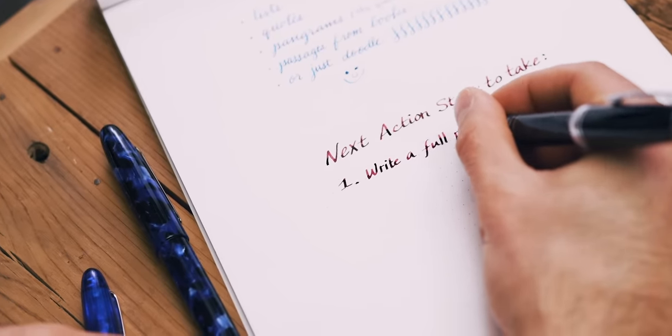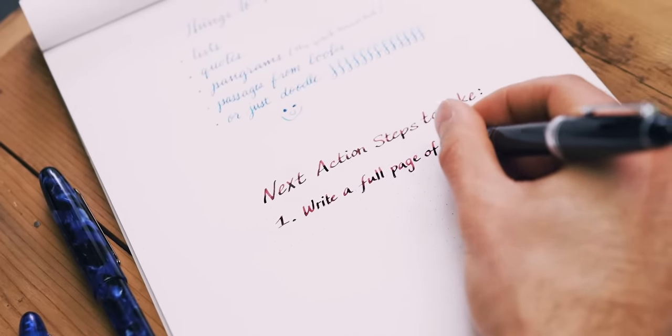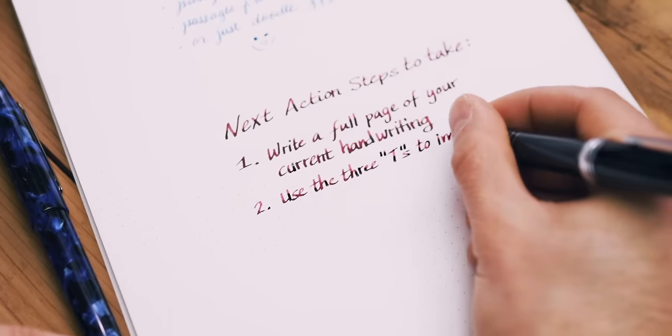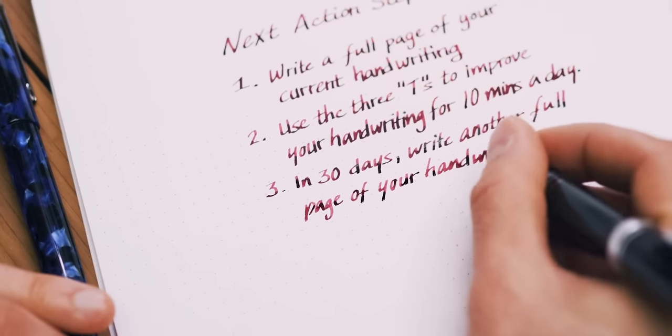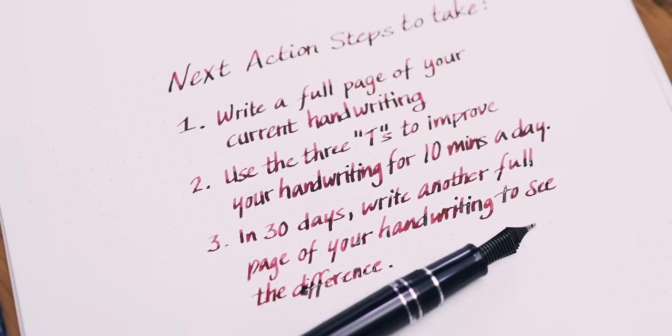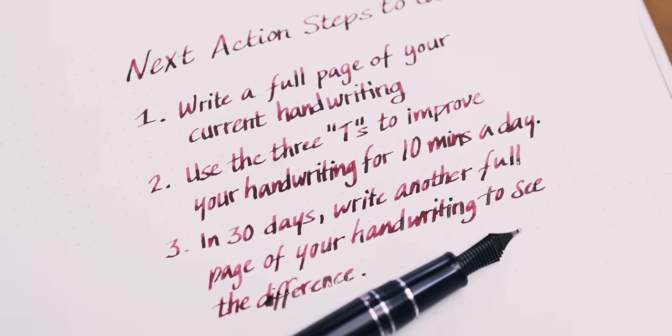If you're looking to take the first step towards better handwriting today, write a full page using your current handwriting. Using the three T's in this video, take 10 minutes each day for a month to work on your handwriting. At the end of the month, write another full page and compare with your original page. You'll be impressed with the results.